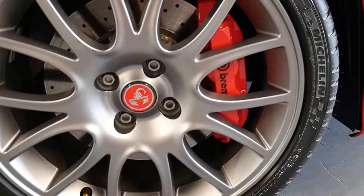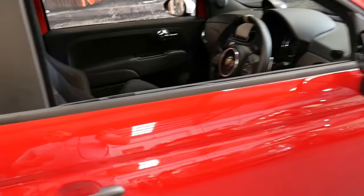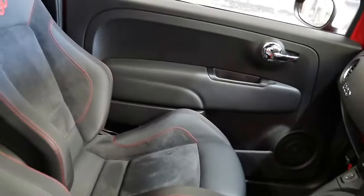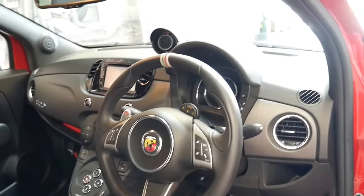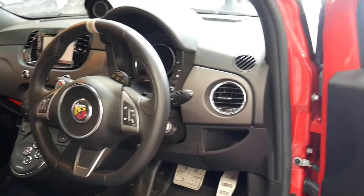The Abarth also came with big Brembo brakes. And surprisingly for a small four-seater car, it has plenty of room in the back. You've got lots of headroom — I think it's because of the shape of the car, it's like a Mini. The air conditioning is ice cold and everything really works perfectly.